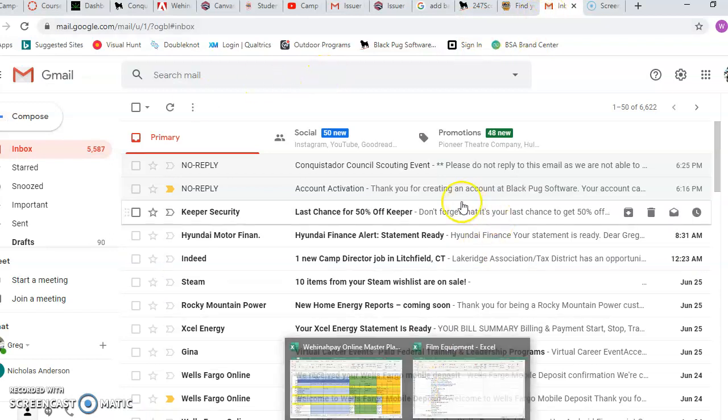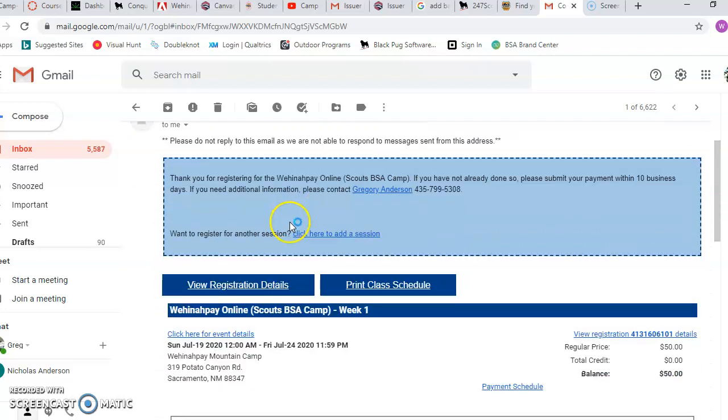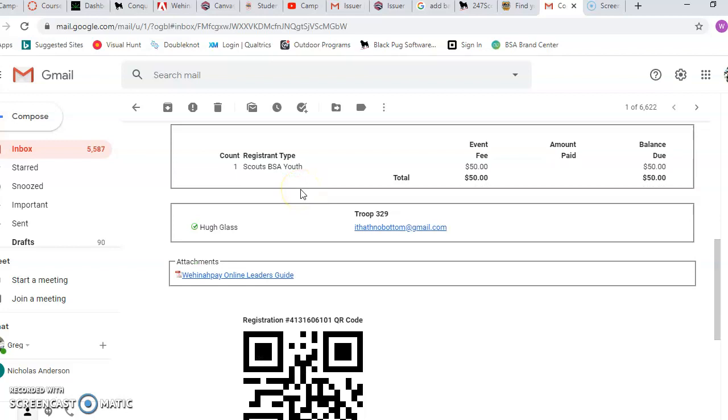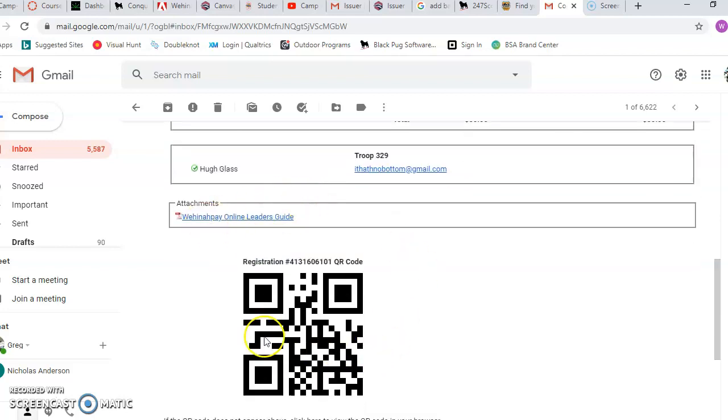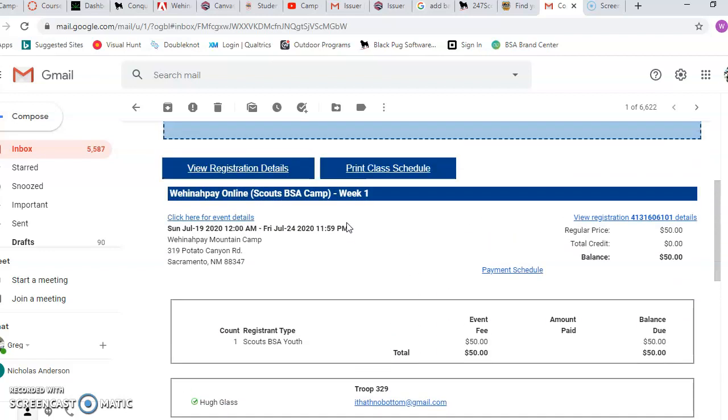So we've got my email here. Once you have registered and paid, you'll get an email that will be a no-reply from a scouting event. There are a lot of really cool things you can do in this email — I won't go over all of them right now — but especially the QR code. QR codes are amazing these days. You can just put your phone camera right up to it and it'll bring you to a new website where you can get a lot of really cool things.